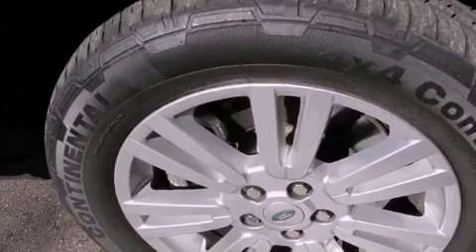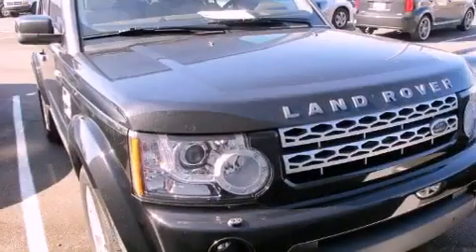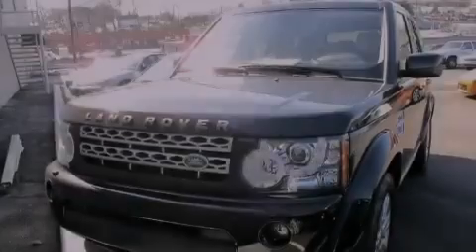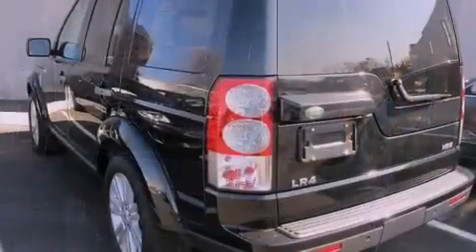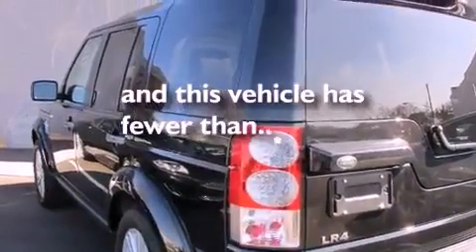Dual power seats, air conditioning with automatic climate control, cruise control, a premium audio system, a leather-wrapped steering wheel, a passenger side vanity mirror, a security system, an anti-lock braking system, a folding second row, and this vehicle has less than 25,000 miles.